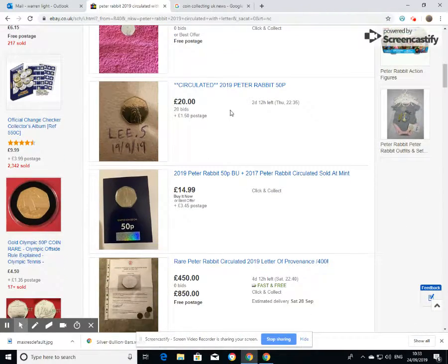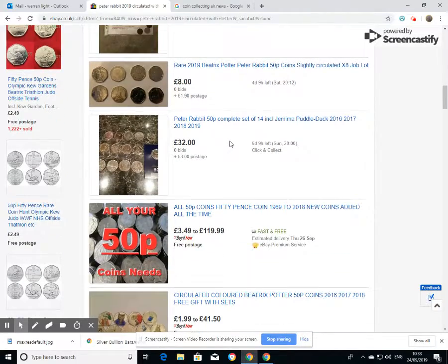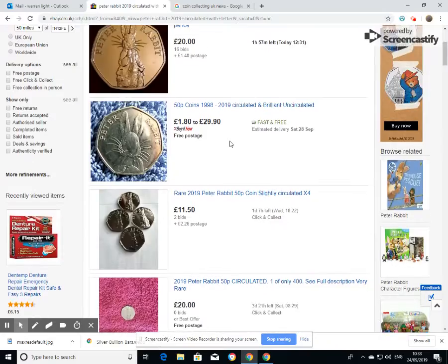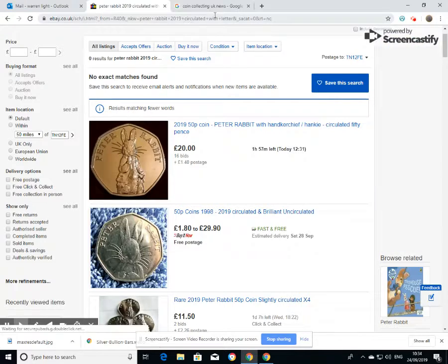Here again we have another one at 20 pounds with 20 bids, and obviously this 400 pounds listing here. So as you can see it has certainly gained people's interest. How much these are going to go for eventually I don't know — we're just going to have to keep an eye on the page and the listings and try to gauge it from there.